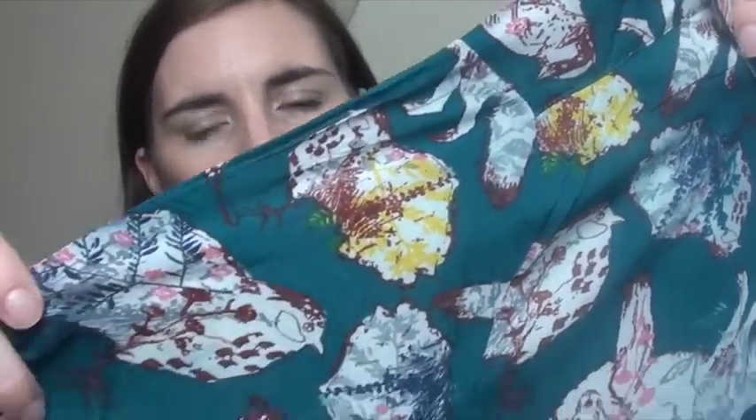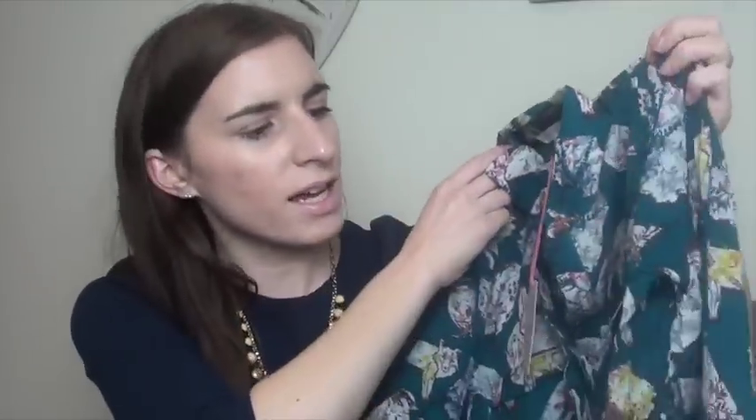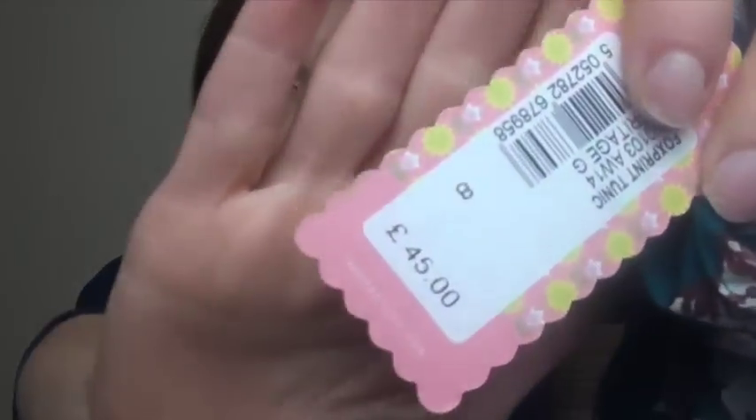I ordered this on the 26th of December and it finally arrived. I really like it — it's quite out there with the print, a kind of love-hate thing. It's a really lightweight shirt tunic, longer than the average shirt. The print is a teal colour with animals in a sort of floral effect. I'd been eyeing this up for ages — no way was I paying £45, but it was in the sale for £25 which I thought was reasonable.